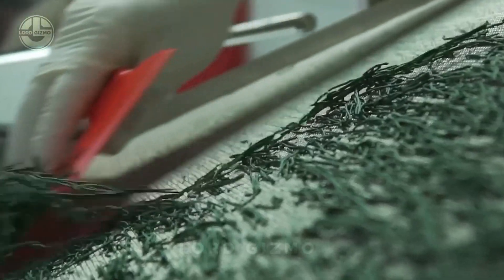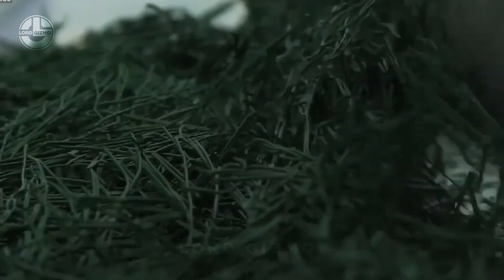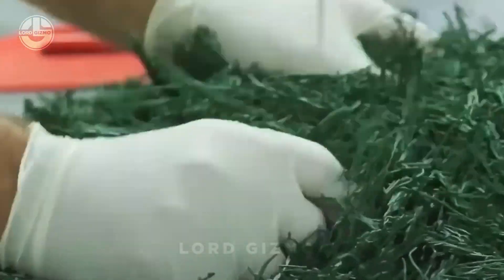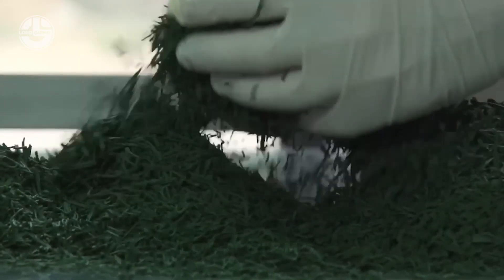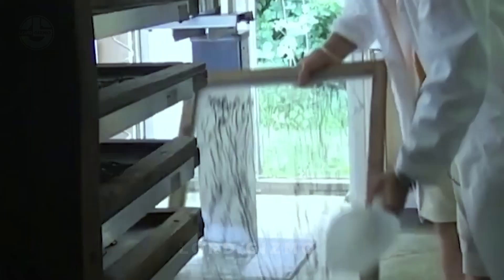After the spirulina has been dried, it's time for milling. This step uses specialized equipment such as hammer mills or ball mills to grind the dried spirulina into smaller pieces or a fine powder. Milling makes the spirulina easier to package and handle, and prepares it for use in products like supplements or food additives.